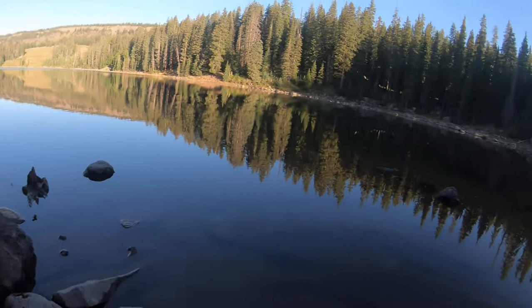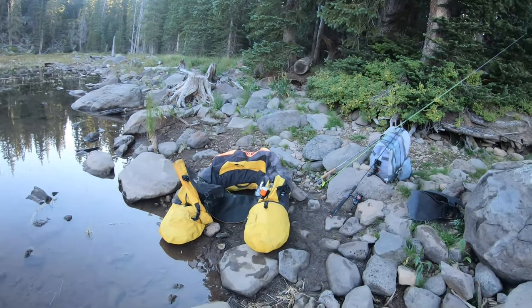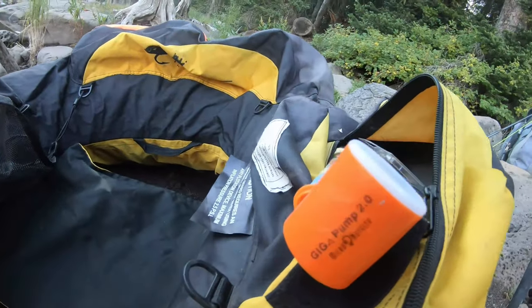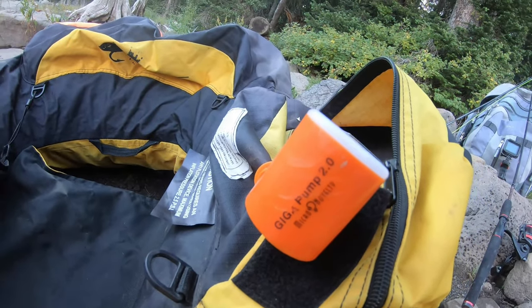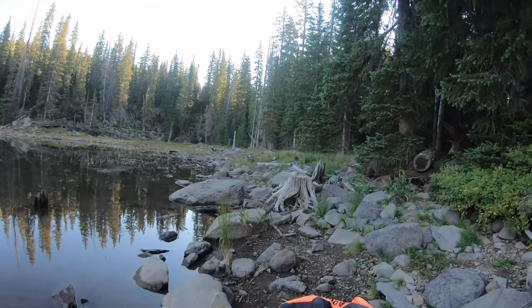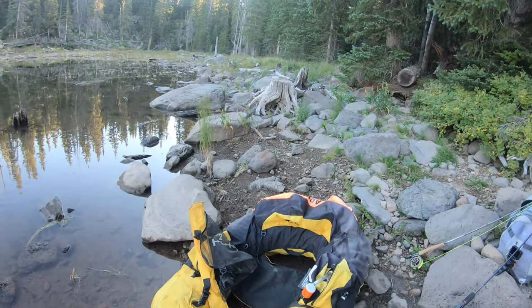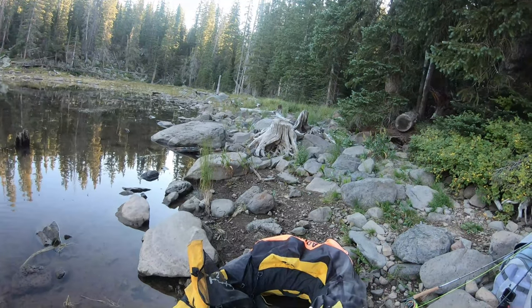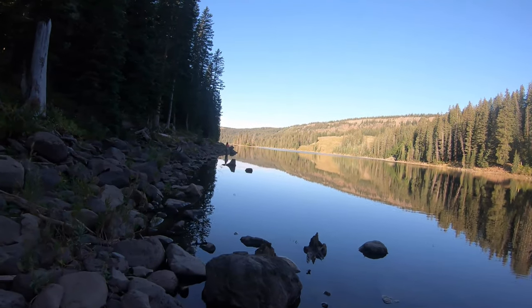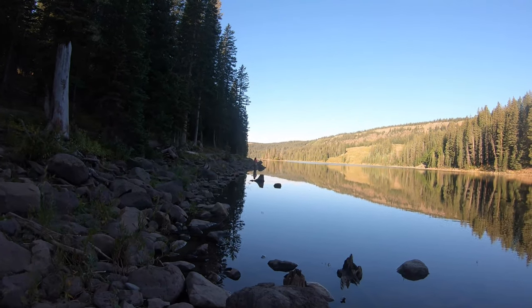Cheyenne's doing some casting. Got my little Giga Pump 2.0 — Coach Tanner actually got me that over a year ago, and that thing is convenient. Just get to sit here and let it blow itself up. Cheyenne says she's getting a lot of action on the trout worms.